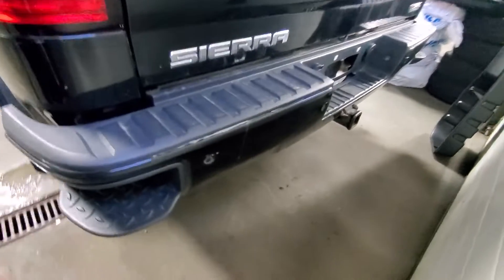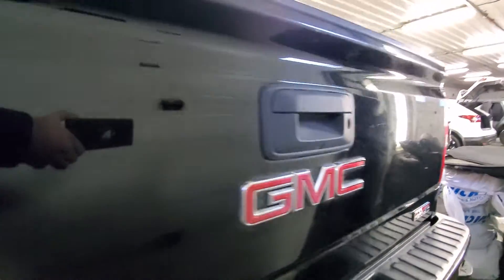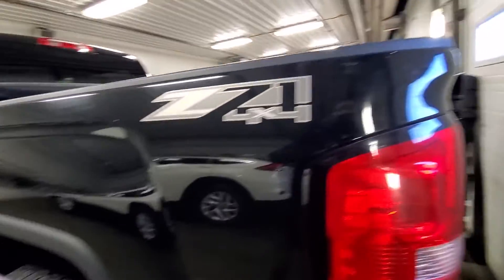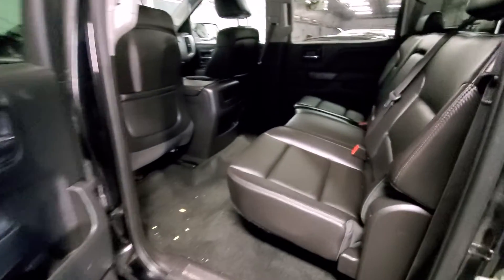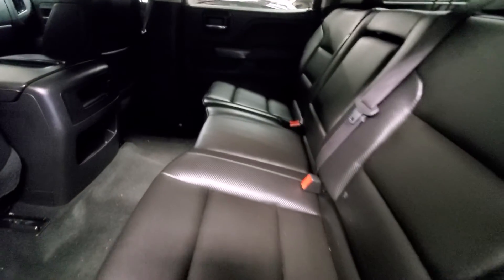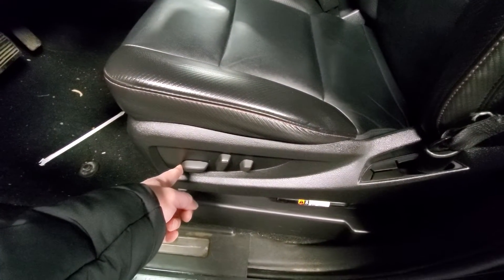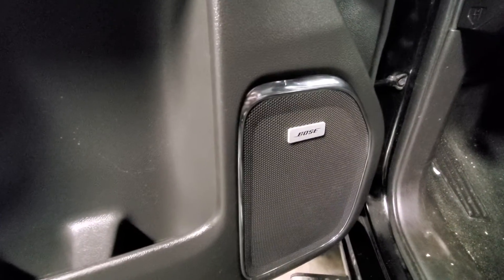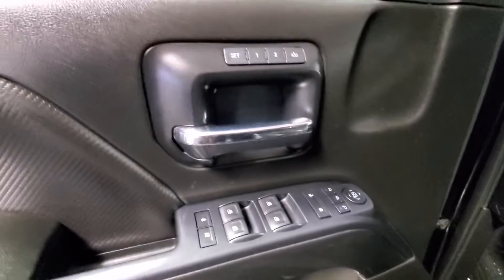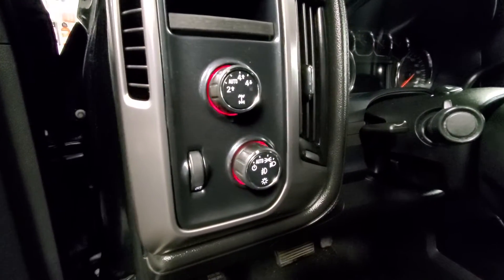This one also has the two HID headlights as well. Inside, it's all leather with power seats and a Bose sound system with memory seats.